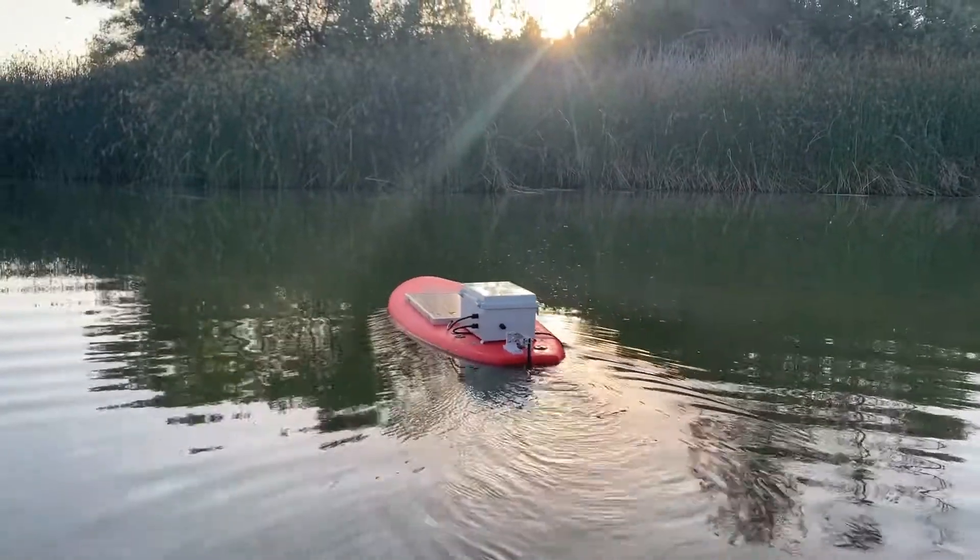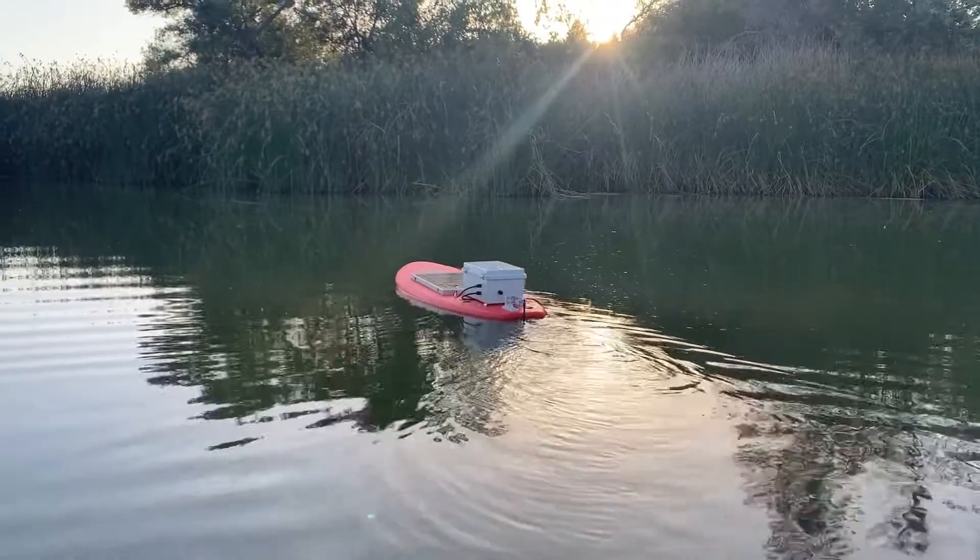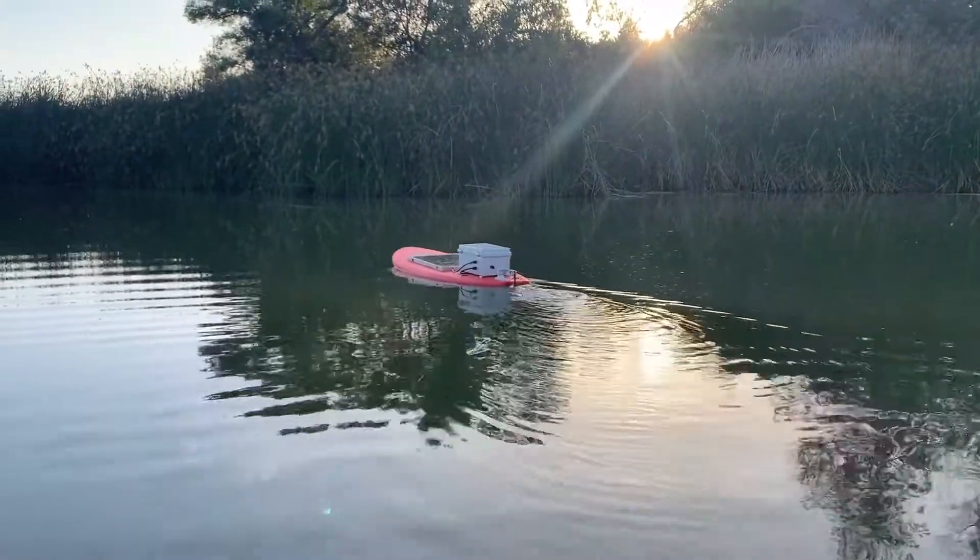We are, however, able to manually drive it over SSH to demonstrate the boat's turning ability and maneuverability.